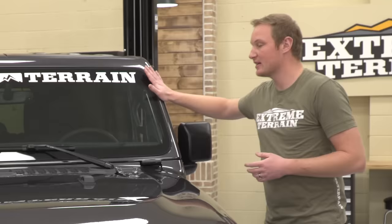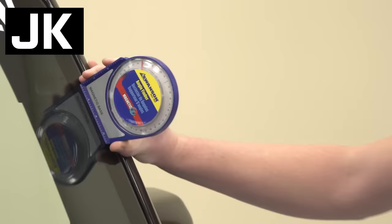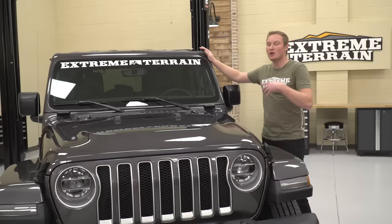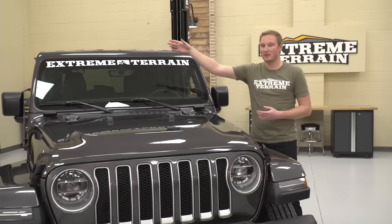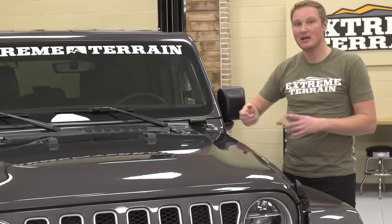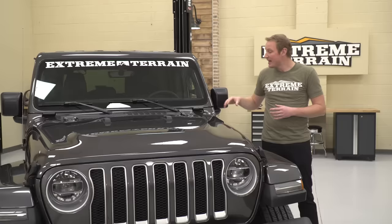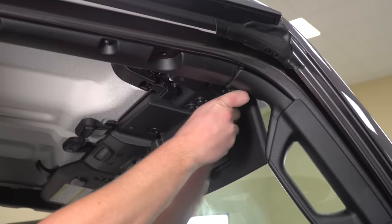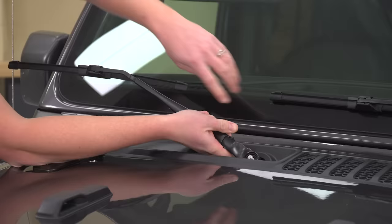The windshield itself has also been raked back about six degrees over what you saw on the JK — again, that's about efficiency, MPG, and aerodynamics. You can still fold this windshield down, which in the early days was rumored you might not be able to. What's interesting is the windshield is not the structural part of the Jeep — there's actually still a hoop that exists here even after you fold the windshield down. So you still have your sun visors and rear view mirror attached to that hoop. The process is very easy on the JL: just four screws across the inside of the top of the windshield frame. Remove your freedom panels, remove those four screws, get the wipers out of the way, and simply fold it down.